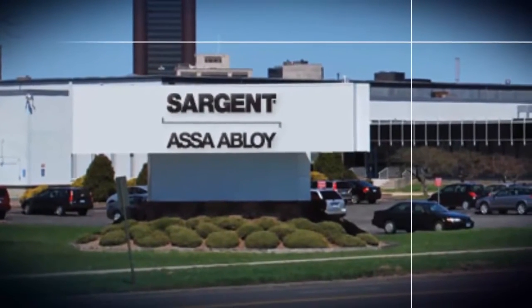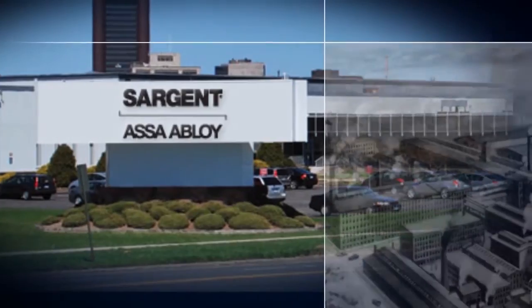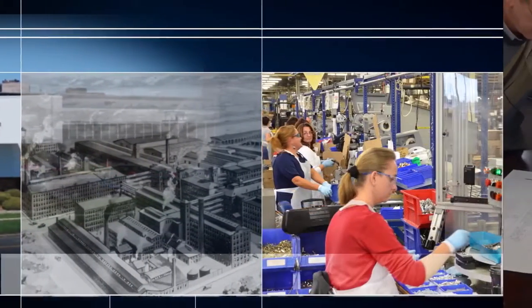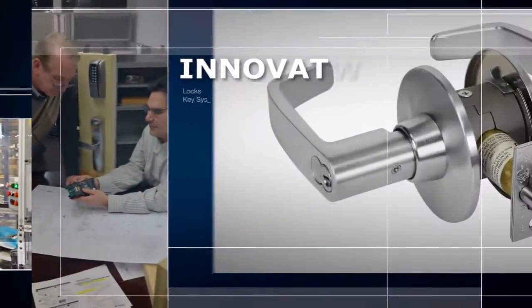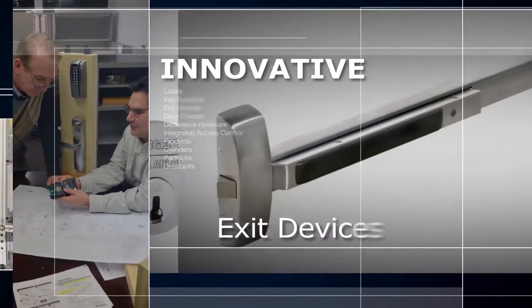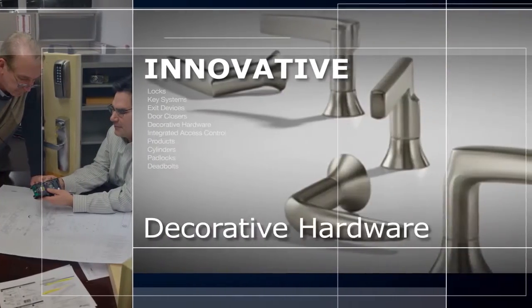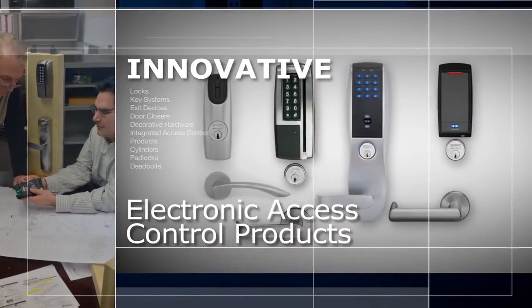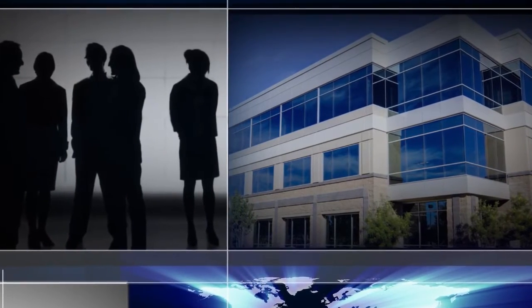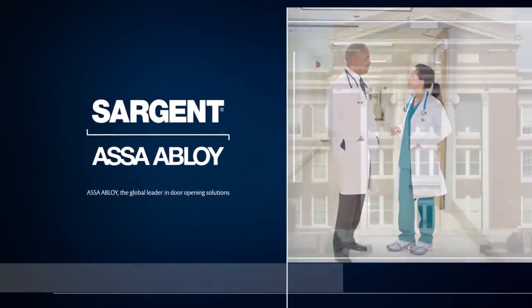Sargent Manufacturing Company, an ASSA Abloy group brand, has designed and manufactured high-quality, innovative door hardware since the early 1800s. Sargent products, including locks, key systems, exit devices, door closers, decorative hardware, and electronic access control products, have been key to the security of people and property over the years.